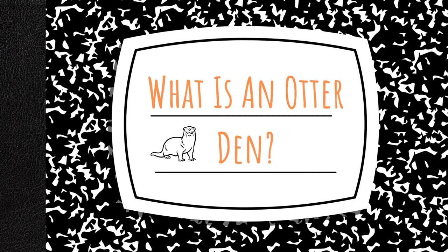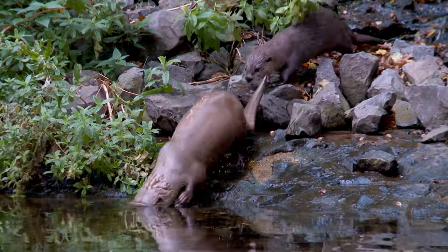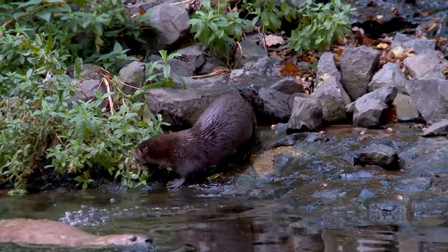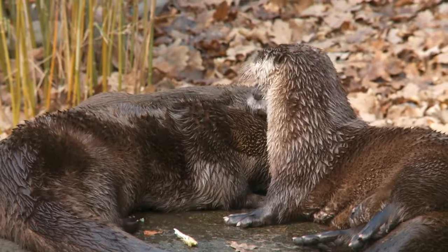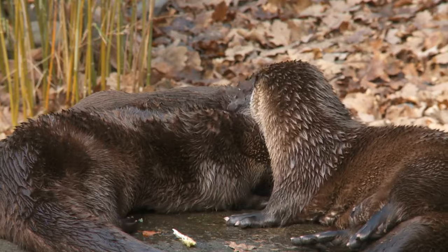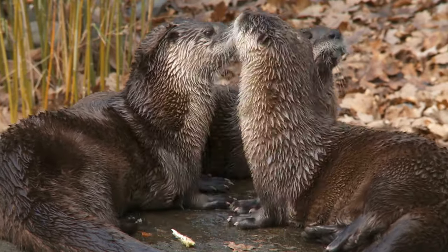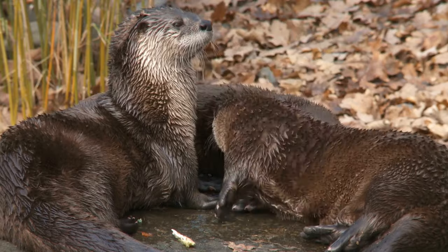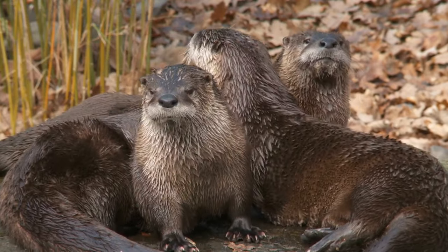What is an otter den? Otter dens are home to families of otters during the breeding season, which is typically from January through March. Otters like to move around their territory, so they may not occupy the same den every night. In fact, many river otters only stay in the den for a few months until the baby otters are capable of swimming and navigating river currents. Many otters prefer to sleep under the open sky. How adventurous is that?